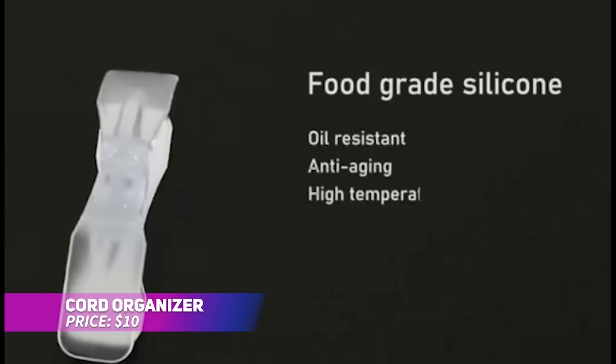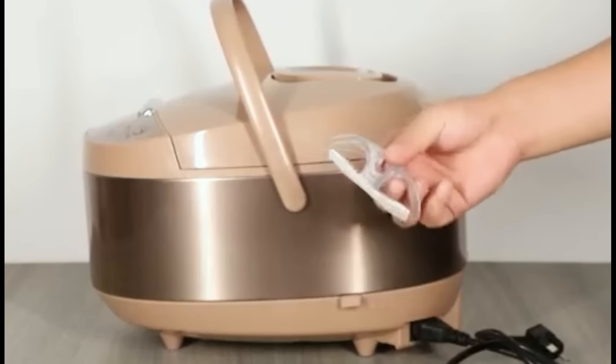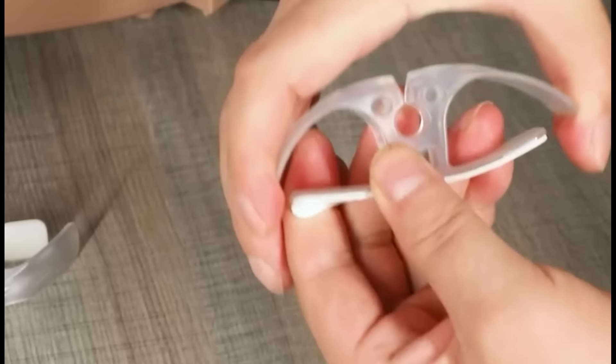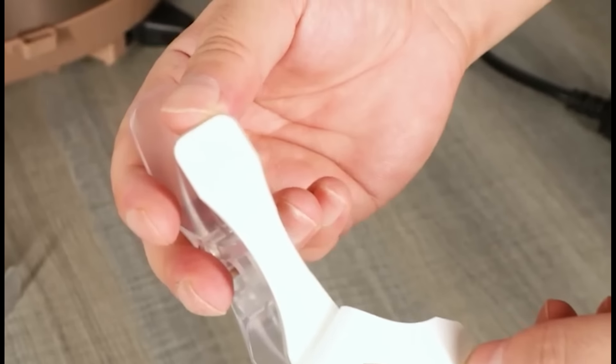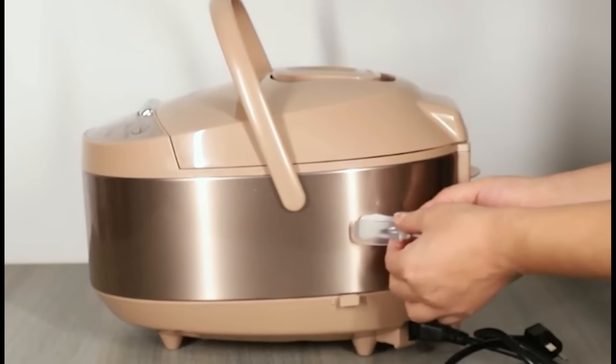Tired of messy appliance cords? These upgraded cord organizers keep them tidy. Made from food-grade silicone, they securely hold cords in place and prevent tangles. The strong adhesive sticks to various surfaces without leaving residue, and they're compatible with a wide range of kitchen appliances. It's a simple yet effective way to keep your kitchen counters organized.